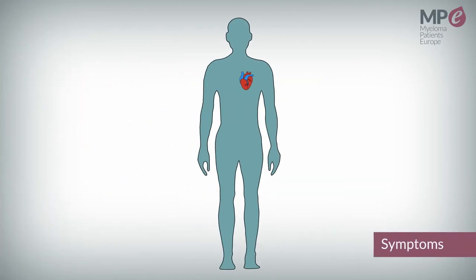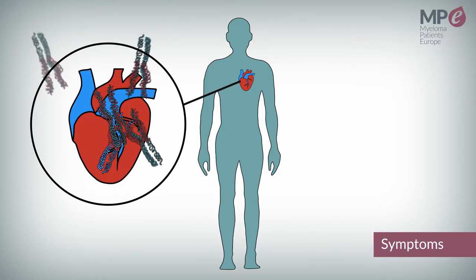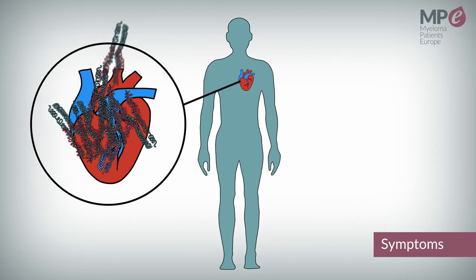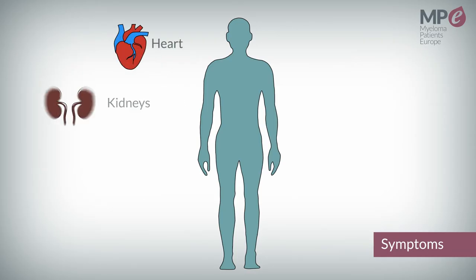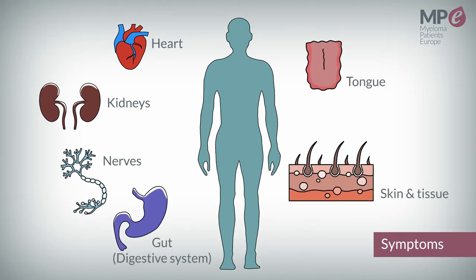The symptoms of AL amyloidosis are usually related to the organs that are damaged by the protein deposition. The common organs affected by AL amyloidosis are the heart, kidneys, nerves, gut, skin and soft tissue, and the tongue.